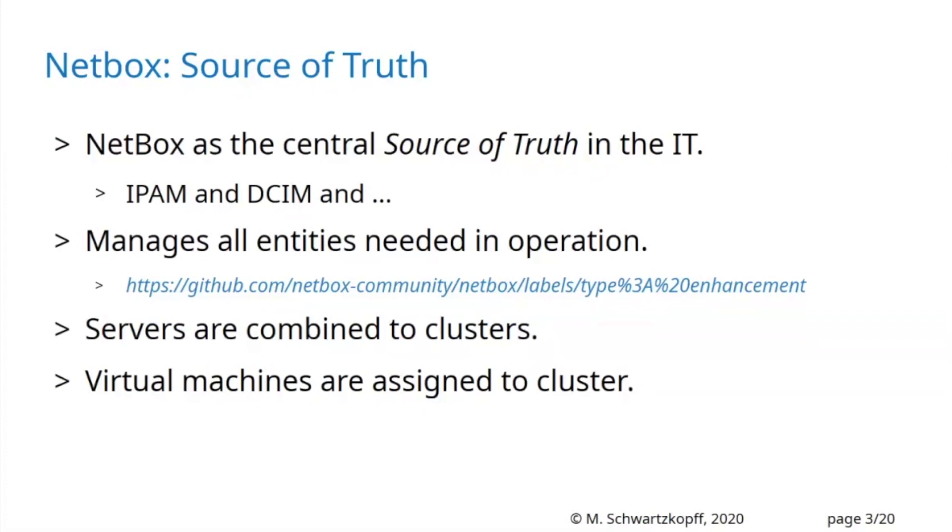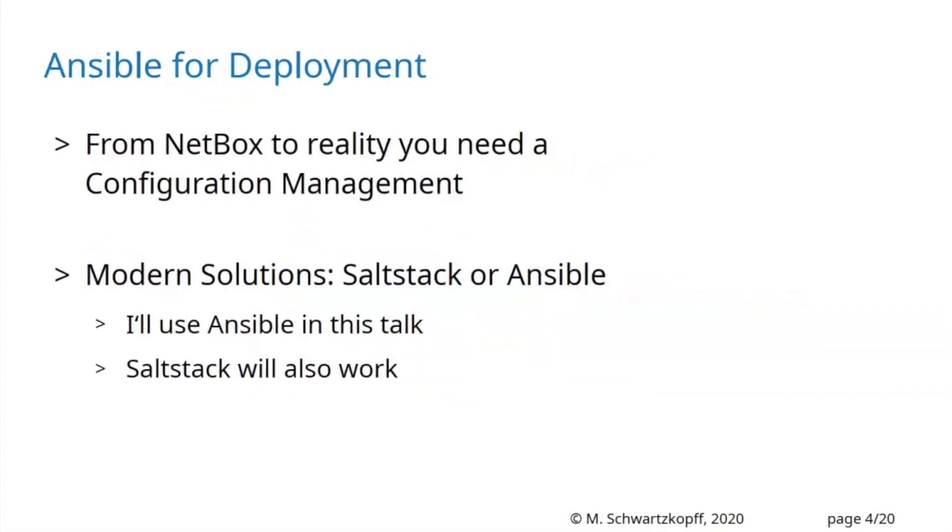We can define virtual machines: give them a name, an IP address, how many cores, what RAM, what disk size, and assign them to which cluster they should run on. To go from Netbox into reality, you need a configuration management tool. Modern solutions are SaltStack or Ansible. In this talk I will use Ansible — SaltStack also works, I even heard Puppet works — but it depends on your organization's flavor. Ansible and SaltStack are the most recent developments in config management tools.